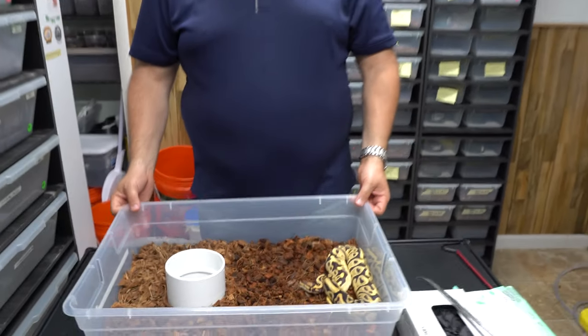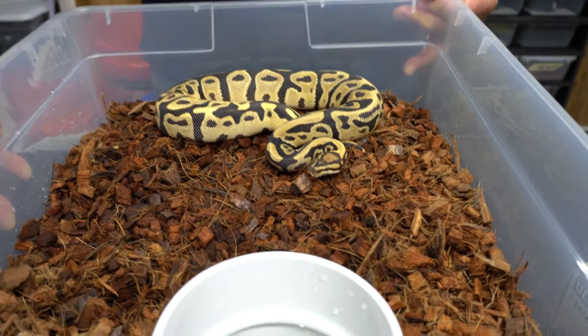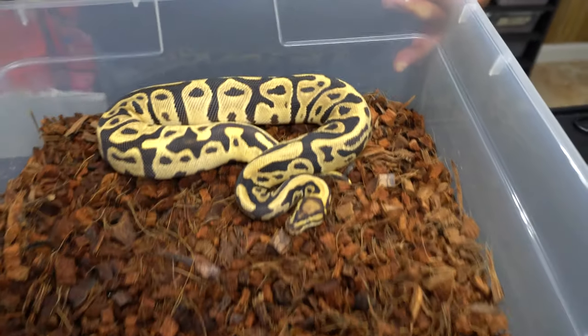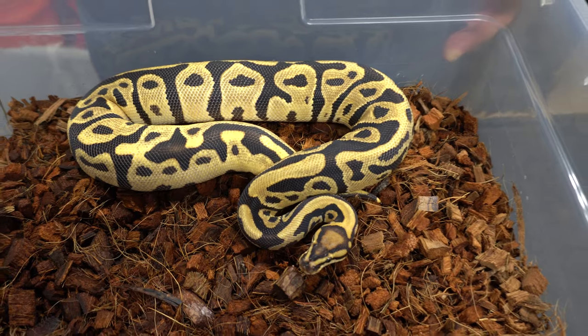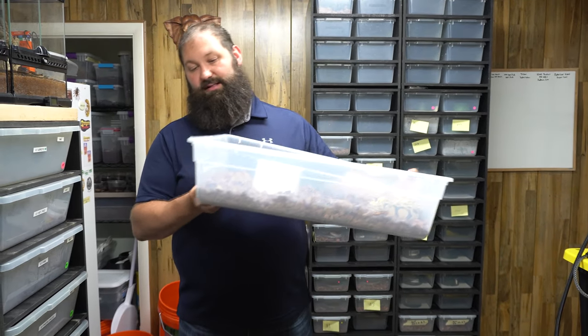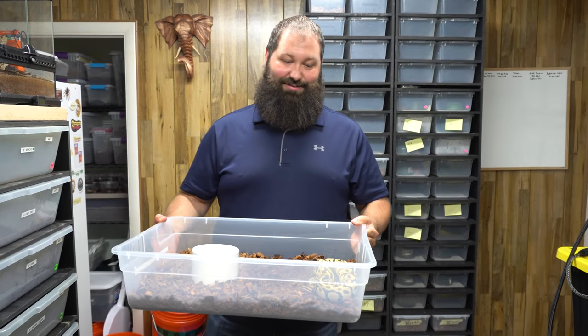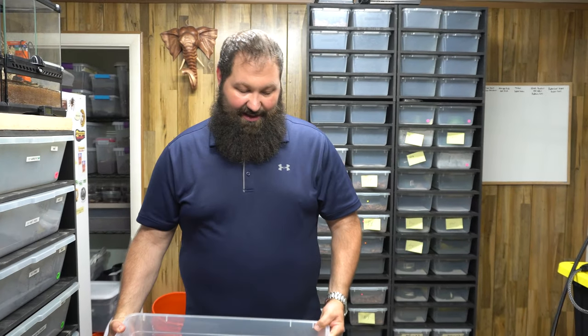So this snake here — Ryan's going to get a good close-up — is our Leopard, Orange Dream, Vanilla, Possible Het Clown. And so you can see the Leopard and the Vanilla in here and the Orange Dream.